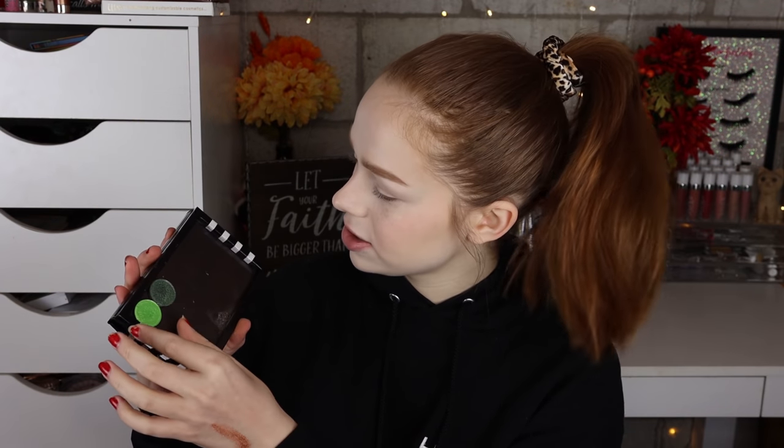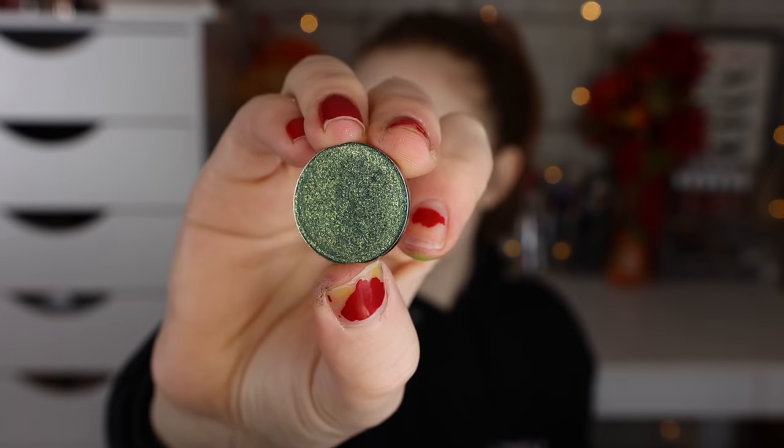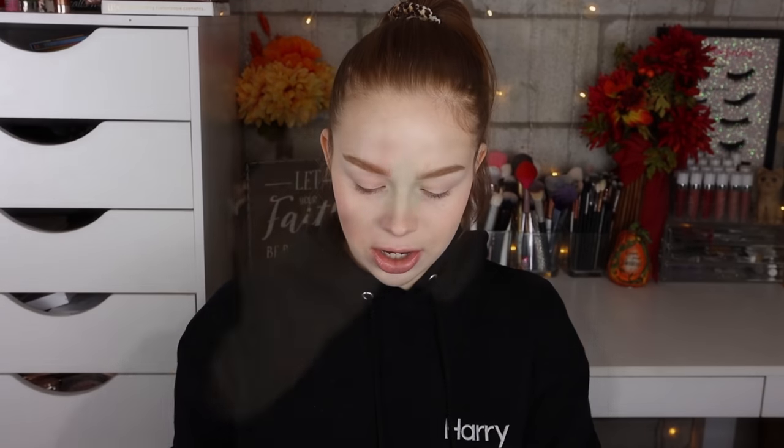Let's go ahead and jump into the green bundle. I'm going to re-swatch these two shades. First we have Bitter — a really beautiful neon metallic green. Then we have Triumph, which has a little bit more of a deeper base but it's really sparkly. It feels a touch more powdery, but not in a bad way. It's not the creamiest shadow ever, but it does have good pigmentation and it looks really stunning.